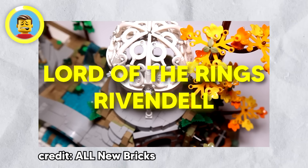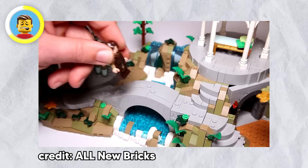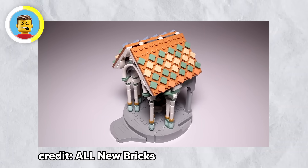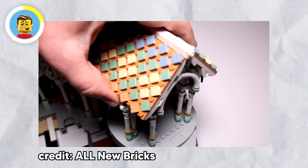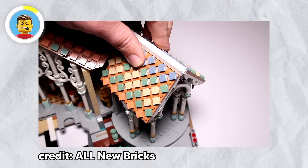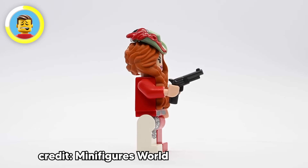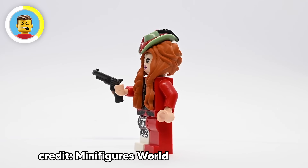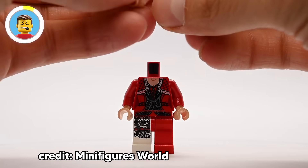The LEGO Lord of the Rings Rivendell set is a massive 6,167-piece project that'll keep you busy for a while — only grown-ups with serious patience can handle this one. It's like getting lost in Middle-earth, minus the orcs and endless walking. Then there's the Lone Ranger's Red Harrington minifigure, complete with her trusty peg leg — rumor has it she's won every Wild West race with that leg of hers.